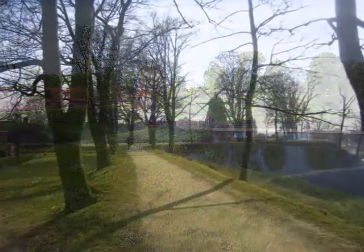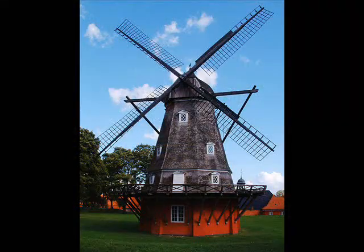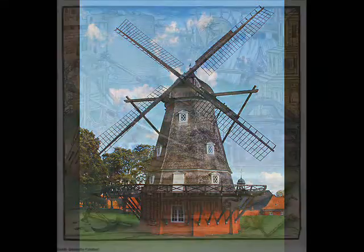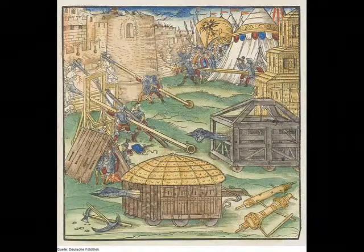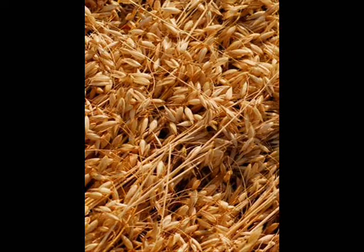The grounds contain a prison, a church, and even a windmill, originally important for much more than the aesthetic beauty it provides today. Should the fortress ever be under siege and its soldiers unable to gain outside supplies, the windmill could be used to grind flour and oats to ensure that they wouldn't run out of food.